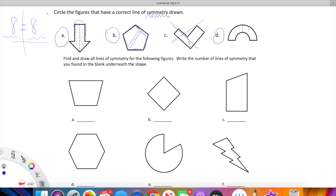The next piece — we need to find and draw all lines of symmetry for the following figures. This is kind of fun. You're going to do this practice in GoFormative. Let's go ahead and change our color. You're going to write the number of lines of symmetry that you found in the blank underneath the shape.